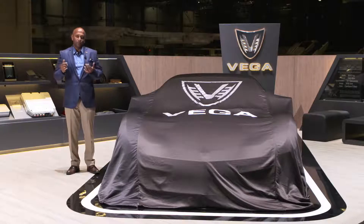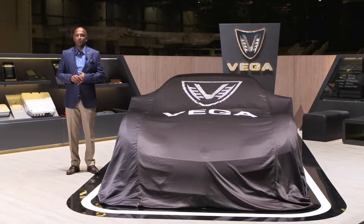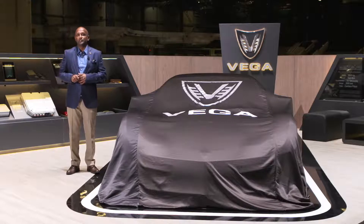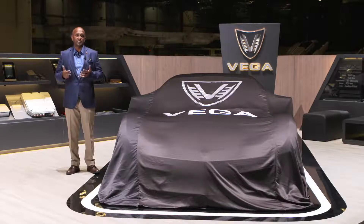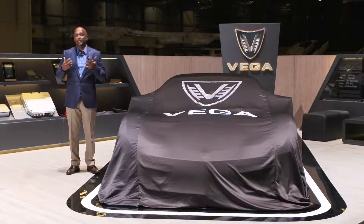Ladies and gentlemen, I am Beshan Kulapala, Director of Vega Innovations. We are based in Colombo, Sri Lanka and part of Kojin International, a software solution provider — one of the largest in Sri Lanka — focused on the travel industry for some of the biggest airlines, cruise lines, and so forth.